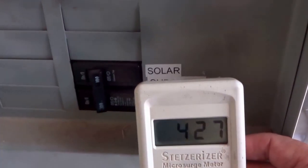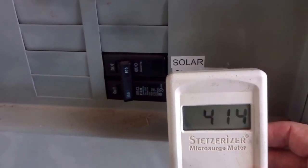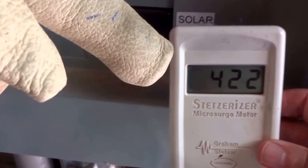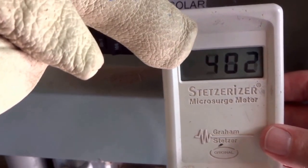It looks like about 500 units of dirty electricity is coming from the solar, because we dropped from 950 down to 406 on the Stetzer meter, and this is the one that's been used in many peer-reviewed reports.